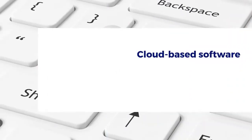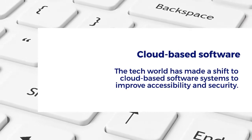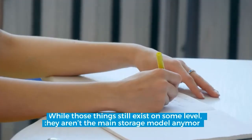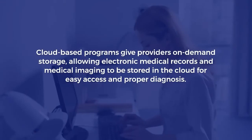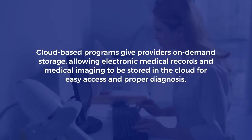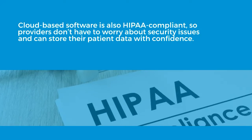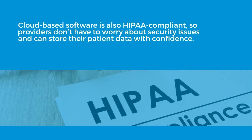Cloud-based software. The tech world has made a shift to cloud-based software systems to improve accessibility and security. Gone are the days when providers relied on hard drives and paper files to store patient data. Cloud-based programs give providers on-demand storage, allowing electronic medical records and medical imaging to be stored in the cloud for easy access and proper diagnosis. Cloud-based software is also HIPAA compliant, so providers don't have to worry about security issues and can store their patient data with confidence.